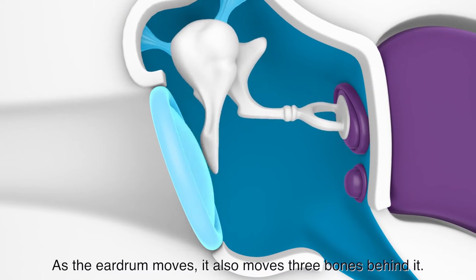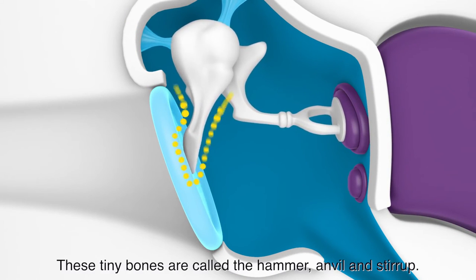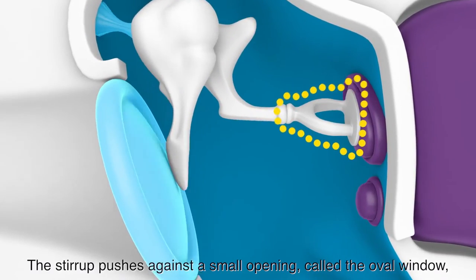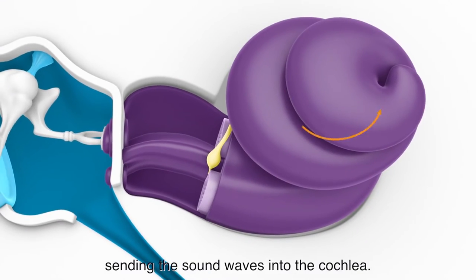As the eardrum moves, it also moves three bones behind it. These tiny bones are called the hammer, anvil, and stirrup. The stirrup pushes against a small opening called the oval window, sending the sound waves into the cochlea.